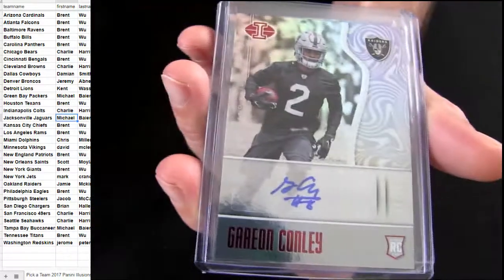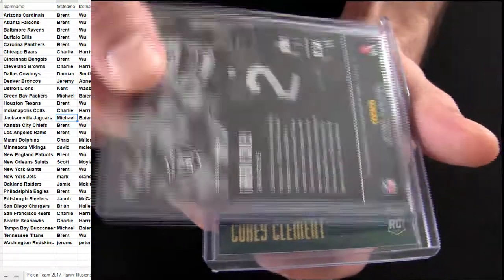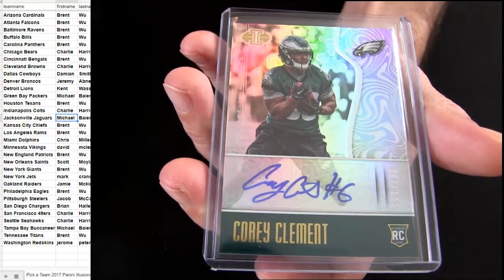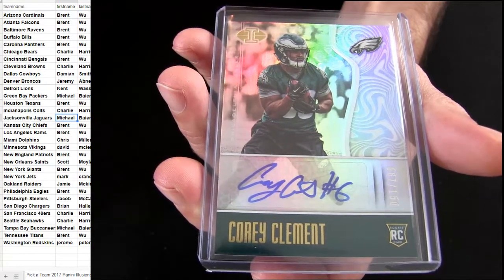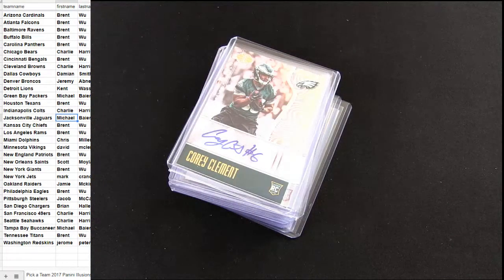That was Brent — that was a pretty slick hit. There was Conley there for the Raiders. And then we had an Eagles pick-up there for Clement, starting to get a little bit of action in the offense. He's only 5'10", 220 pounds too. That's Illusions number one, thanks guys. Let me put a video up on YouTube for the re-show.